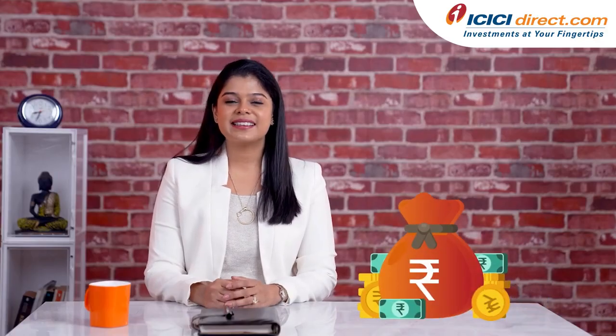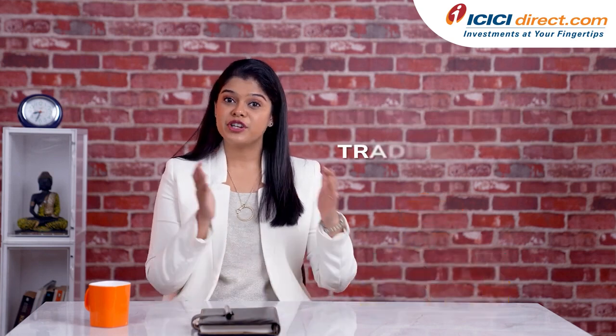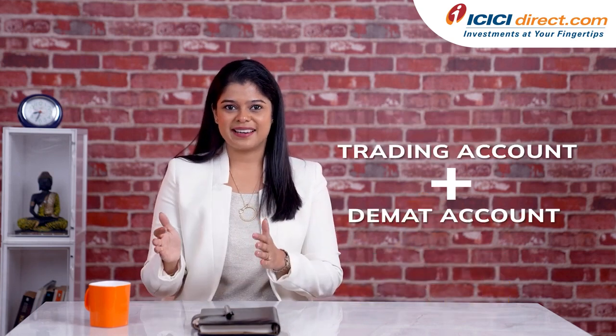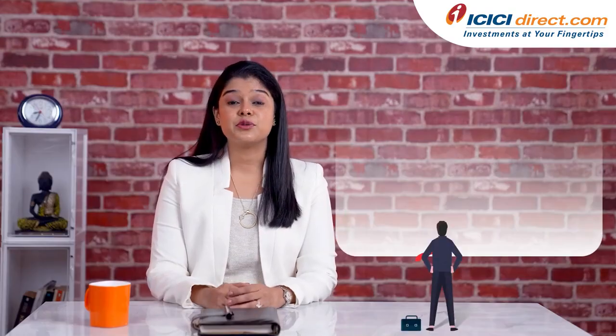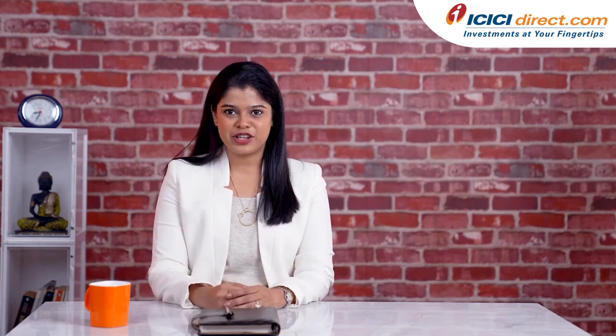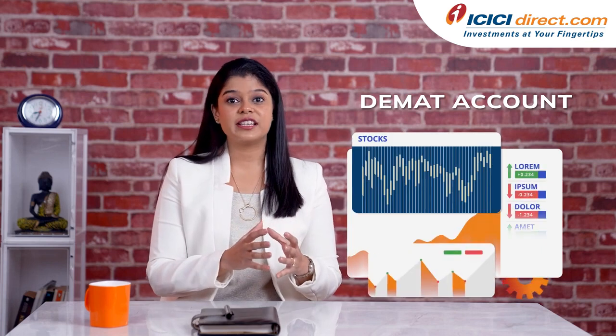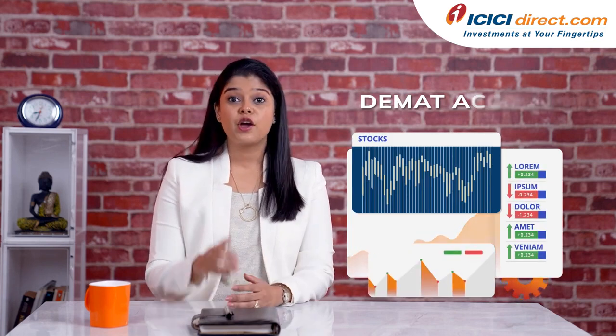If you are looking to invest in the Indian securities market, you need to open both a trading account and a DMAT account. A trading account enables you to buy and sell market securities and execute share market trades. A DMAT account is where you can hold these securities in an electronic form. You can open these accounts with the help of stock brokers.